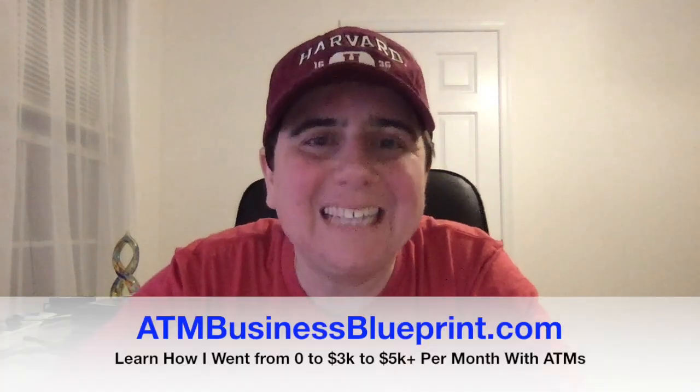If you would like more information about the ATM business, go to ATMbusinessblueprint.com. When you go there and enter your email, you will get my free ATM roadmap showing how I went from making zero to generating $3,000 to $5,000-plus per month by placing ATMs in local businesses. Once you enter your email, you'll be taken to another page with a video that is super important and informative — watch it.